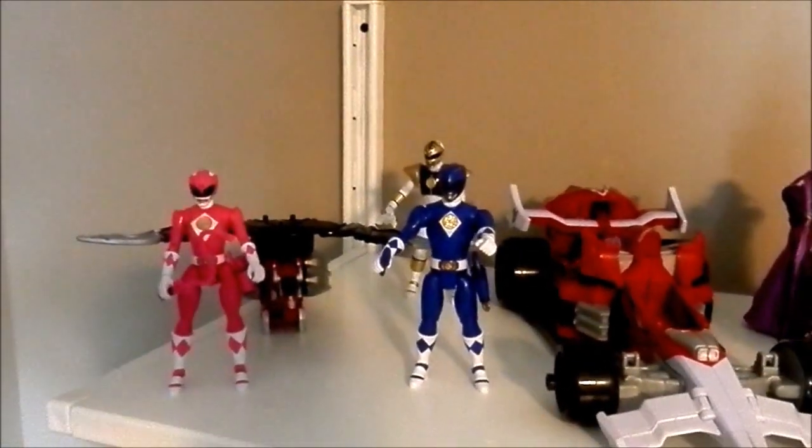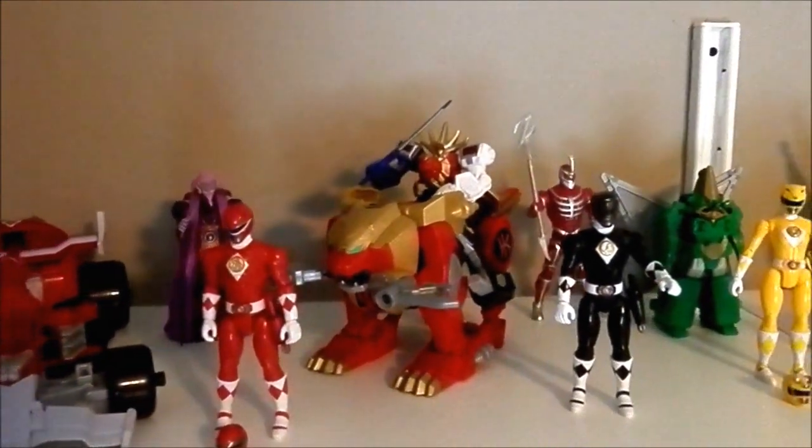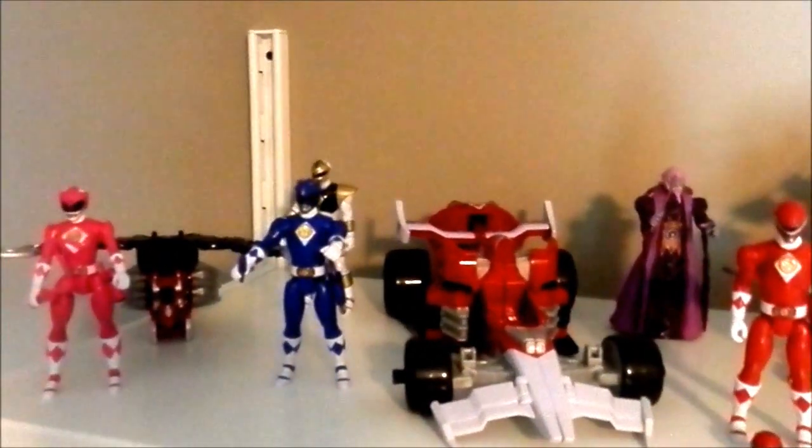I have the Waterforce Lion, the Miserforce Dragon, the R.P.M. Car, and the Little Waterforce Megazord.